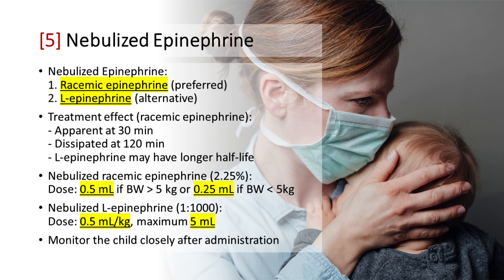Nebulized Epinephrine: Nebulized racemic epinephrine helps reduce airway swelling and improve breathing. In situations where racemic epinephrine is not available, nebulized L-epinephrine can serve as a suitable alternative, even in settings such as EMS vehicles. The clinical effect of nebulized racemic epinephrine becomes apparent approximately 30 minutes after treatment, and its clinical benefits tend to diminish at around 120 minutes. The dose of nebulized racemic epinephrine 2.25% is 0.5 milliliter fixed dose.